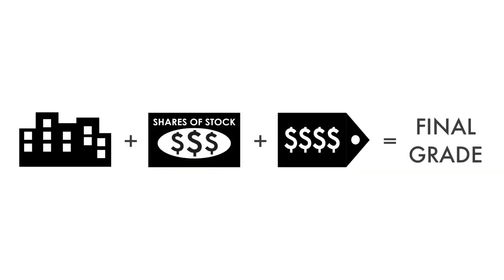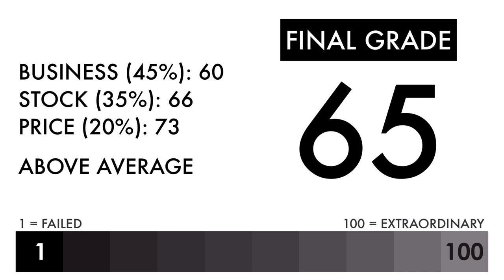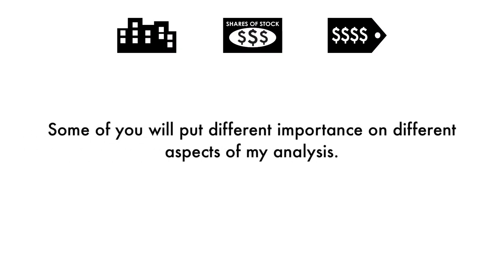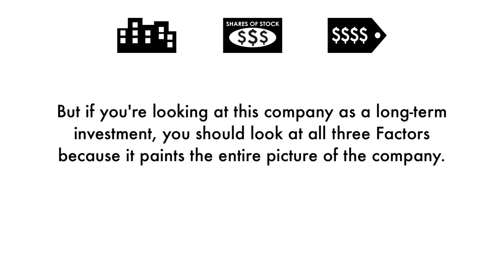Now that we have everything calculated, let's figure out the company's final grade. Based on this final grade, I would consider this company an above average investment. If you're a long-term investor, you'll likely get higher than average returns if you invest right now. Some of you will put different importance on different aspects of my analysis — you may solely just be looking at the price per share, others may look at the business. But if you're looking at this company as a long-term investment, you should look at all three factors because it paints the entire picture of the company.